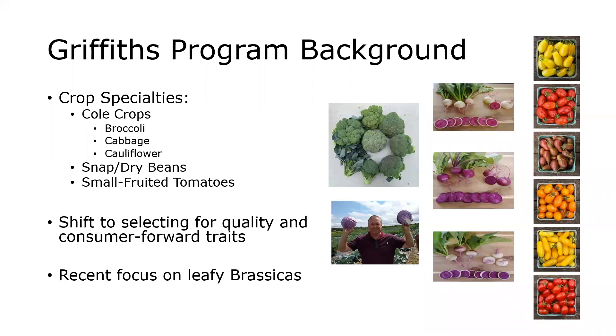As Griff mentioned, we are a diversified vegetable breeding program. We work on many different crops. We focus on those cole crops like broccoli, cabbage, and cauliflower. But we also venture into snap beans and dry beans. We work on small-fruited tomatoes, which we've had some recent releases of. But our program as of recently is characterized by a shift to selecting for quality traits and selecting for consumer-forward traits.